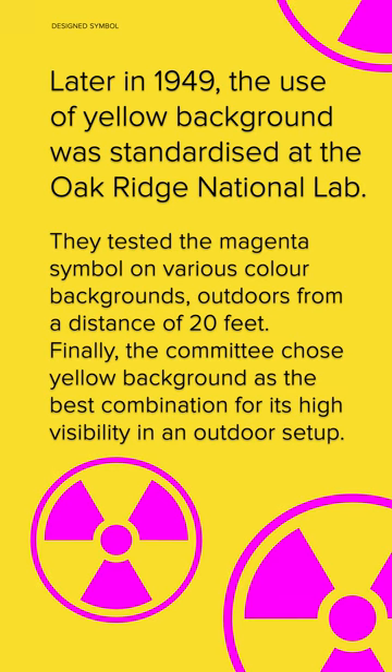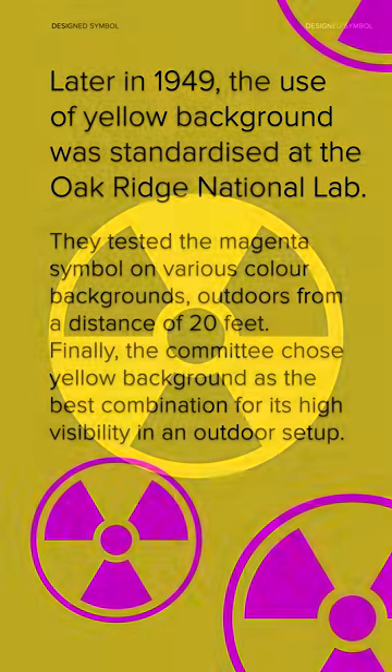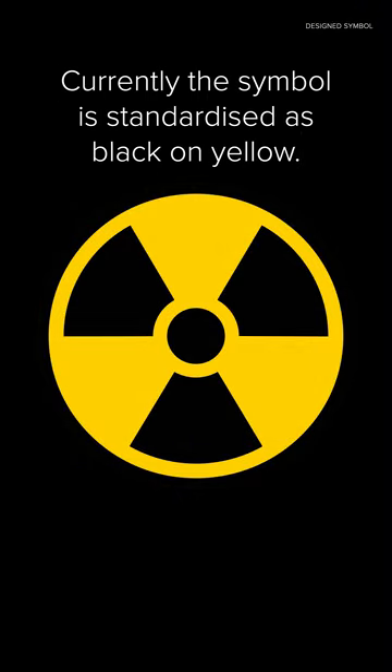Finally, the committee chose the yellow background as the best combination for its high visibility in an outdoor setup. Currently, the symbol is internationally standardized as black on yellow.